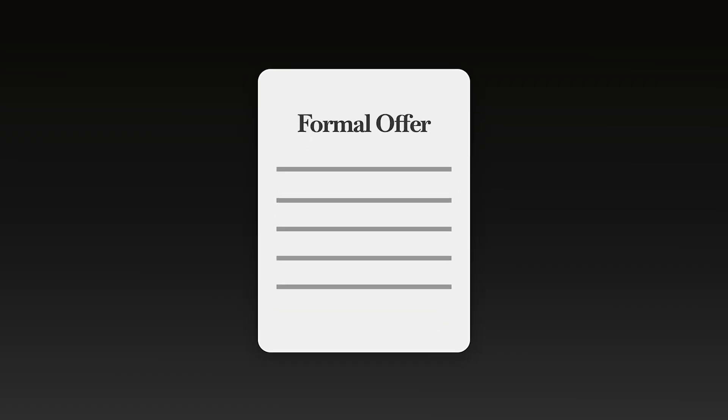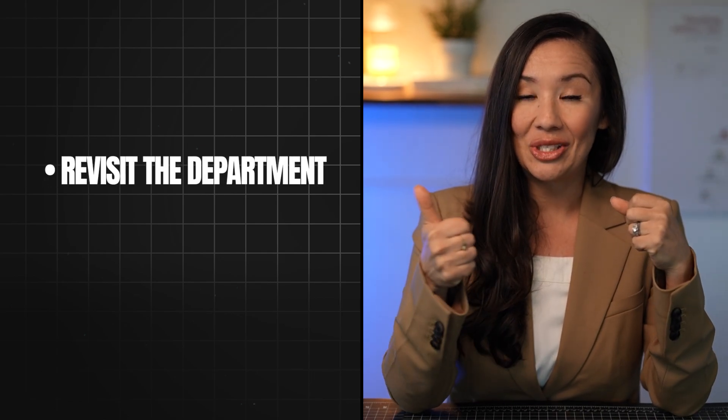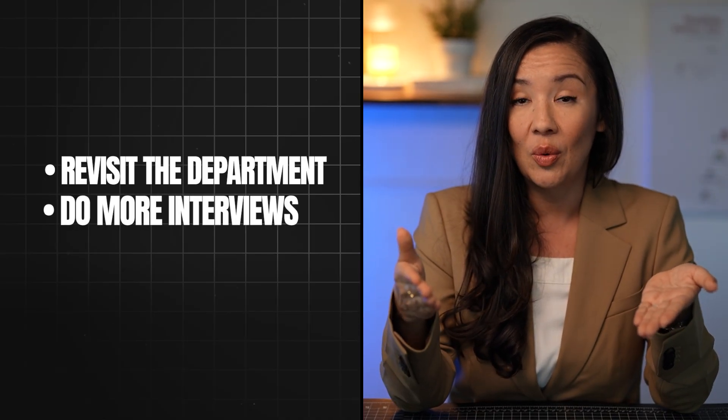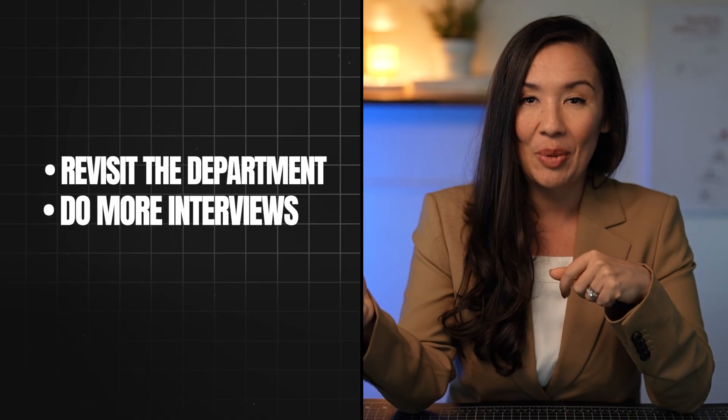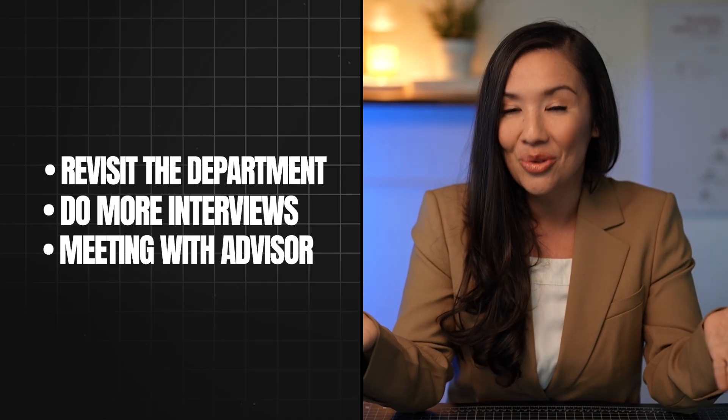In the formal offer, they will give you a due date by which you must accept or reject it, and that is pretty consistently April 15th. During the period between when you receive the offer and when you accept or reject it, there are many things you can do. You're welcome to go back out and do another visit to determine if you want to live and move your life there. You can have more interviews, request meetings with graduate students, current students, and postdocs, and have a follow-up meeting with your potential advisor. That's your time to ensure you're making a really smart decision.